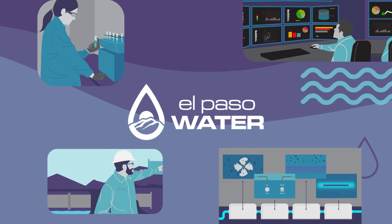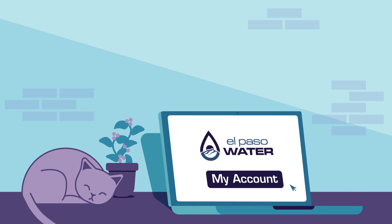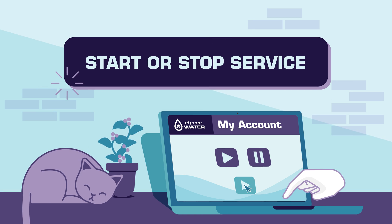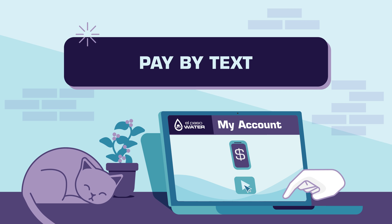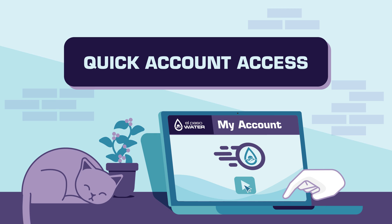At El Paso Water, we're improving to better serve you. That's why we've launched My Account, our new user-friendly online service. You can start or stop service, pay by text, set up autopay with your preferred payment method, and review your account at a glance.